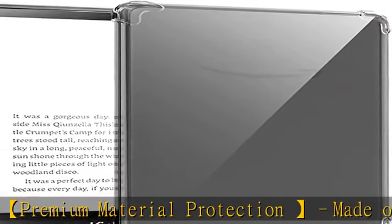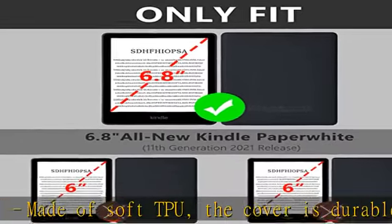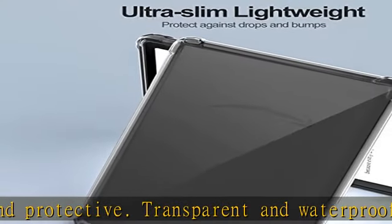Precise cutouts for all ports, buttons, and speaker allow full access to all features and controls without having to remove the cover. DIY back cover: the crystal clear back is designed to preserve the original look of the device, and you can DIY the back with photos or cute pictures.